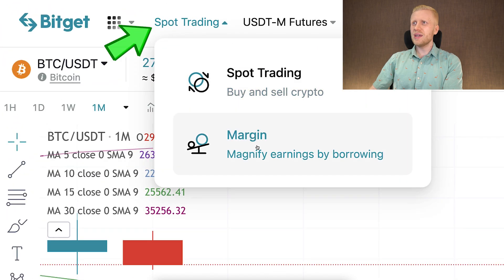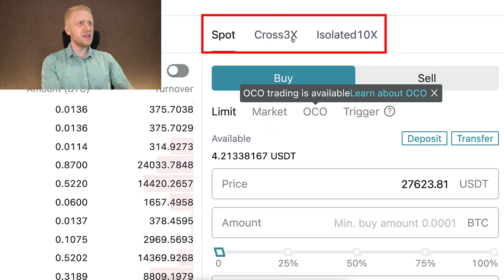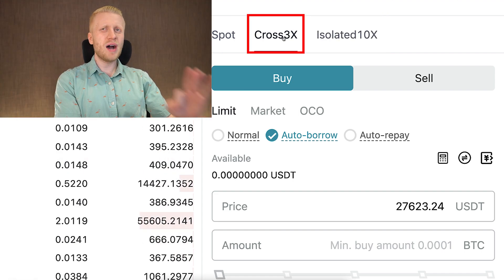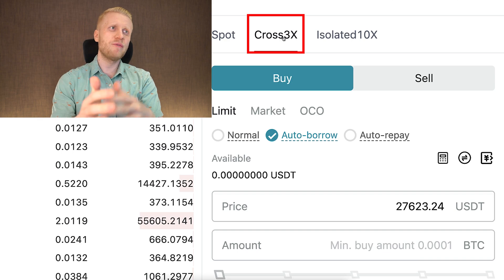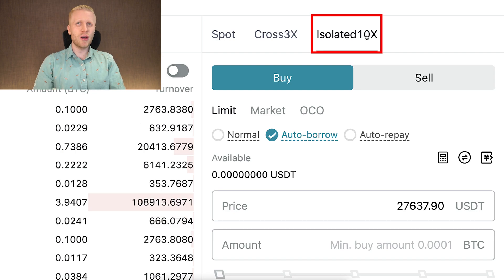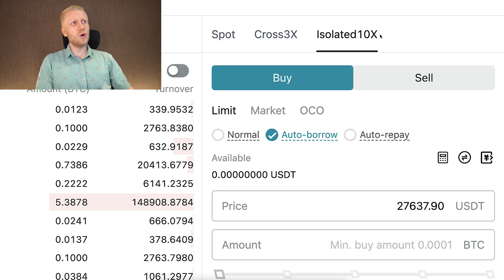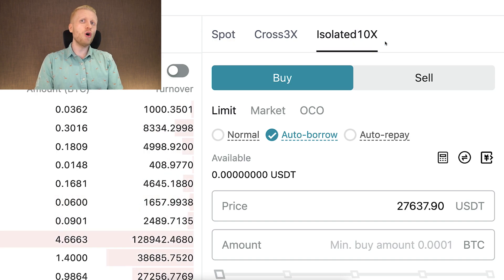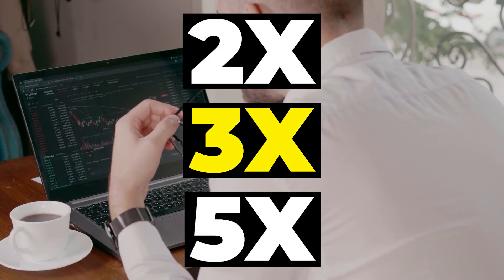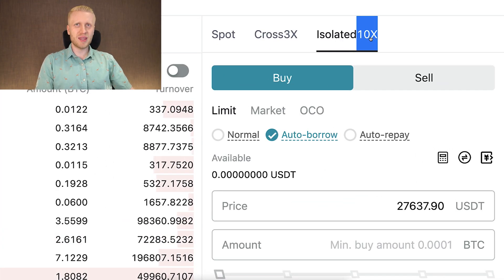When you come here to spot trading and margin, you can see on the right-hand side you can switch between spot trading, then cross 3X and isolated 10X. With cross 3X, you can have up to 3X leverage — so everything can be amplified up to 3X. And with isolated, you can have up to 10X leverage. But keep in mind that even though the maximum leverage is 10X, you are not obligated to use the whole leverage. You can use 2X, 3X, 5X, or whatever you want — this is simply the maximum they provide.